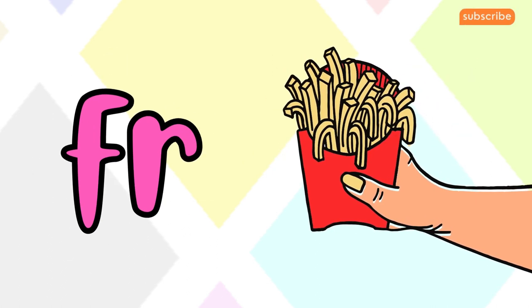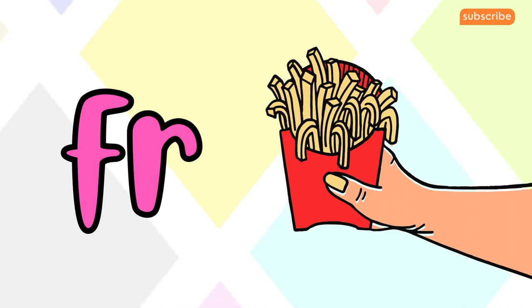Now let's move to F-R. F-R makes the 'fruh' sound. F-R for fries.